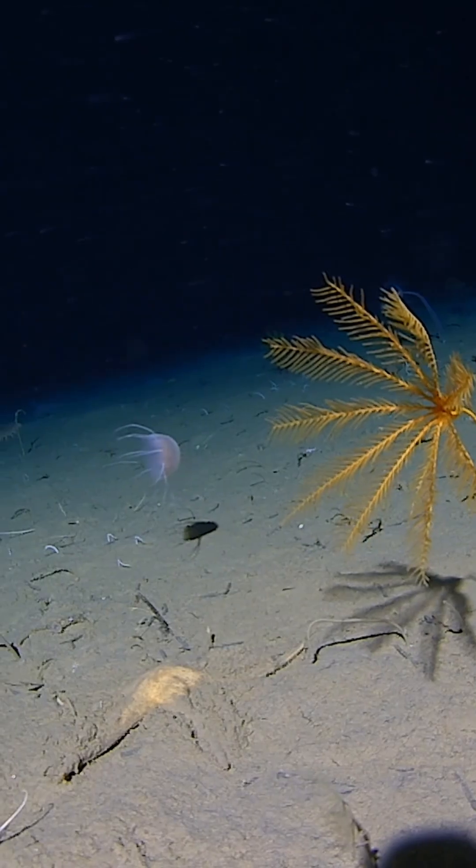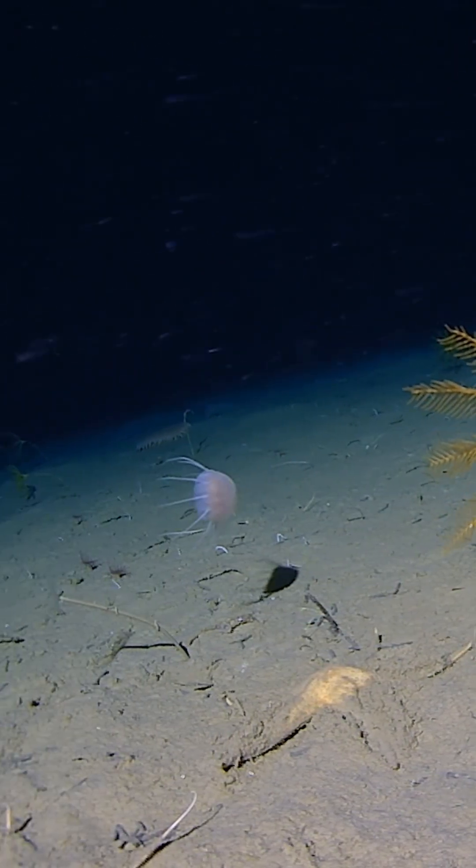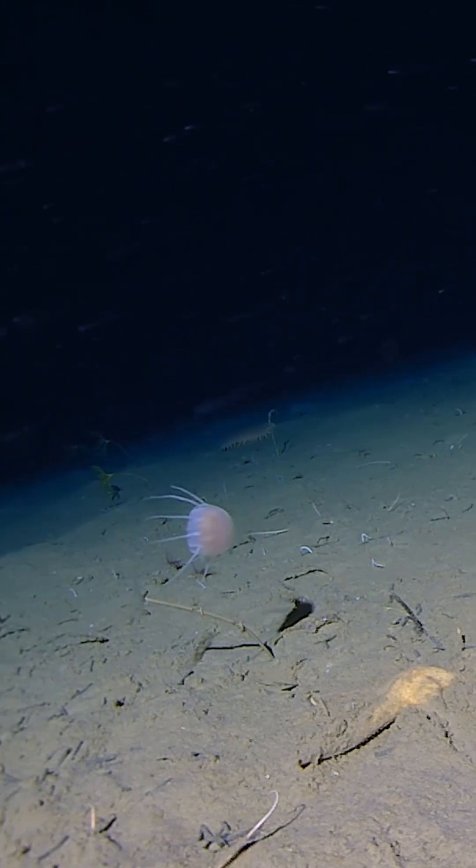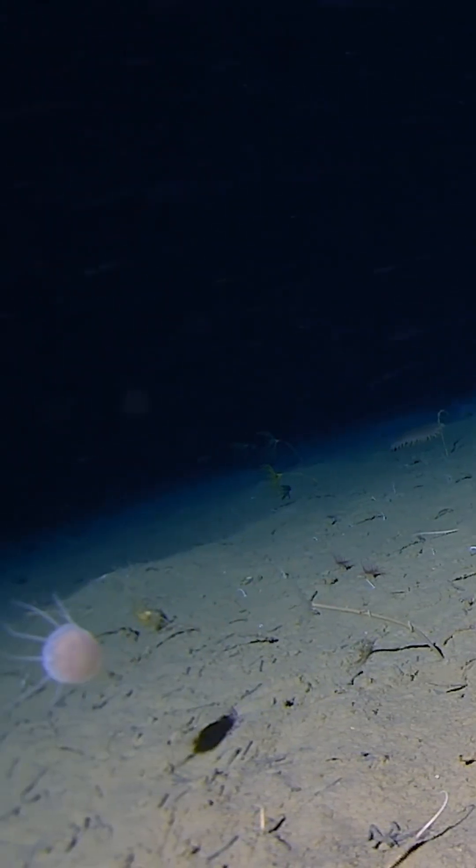So amongst all these other red jellies, there are these little white ones here, which are every bit as beautiful but not as graceful. These white ones tend to tumble — they just seem to have no control over their orientation. They always maintain the same altitude, but they do this sort of strange tumbling motion.